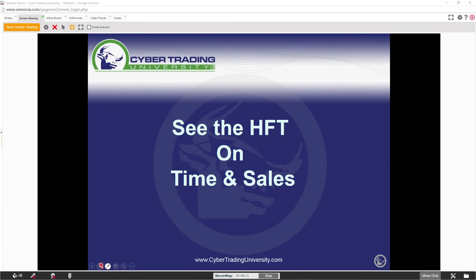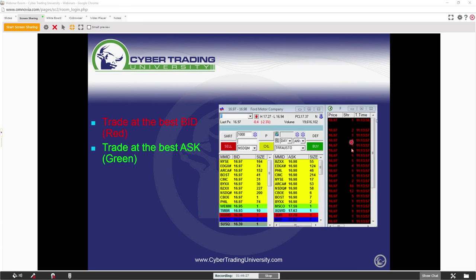Let me start moving along because I'm running a little behind. You can see those high-frequency trades on time and sales — how do you see it? By looking at the time and sales window. A lot of us are asking: how did you know the guy got executed? Use the time and sales window. Do you guys know the time and sales window is where the chart gets its data from?